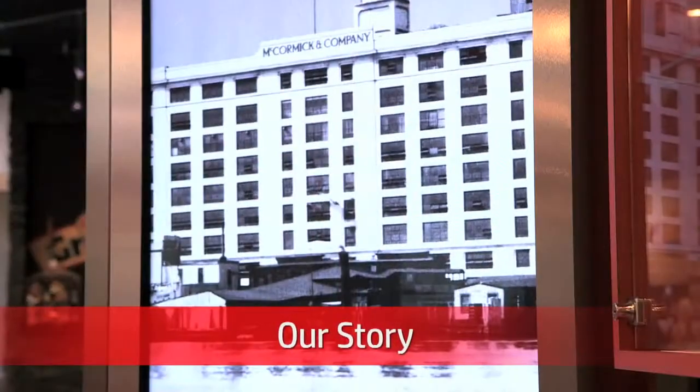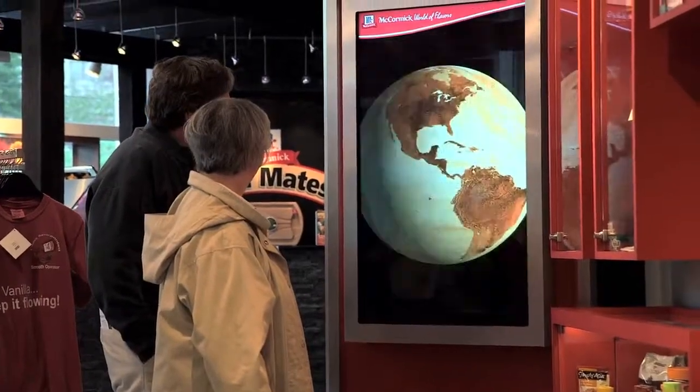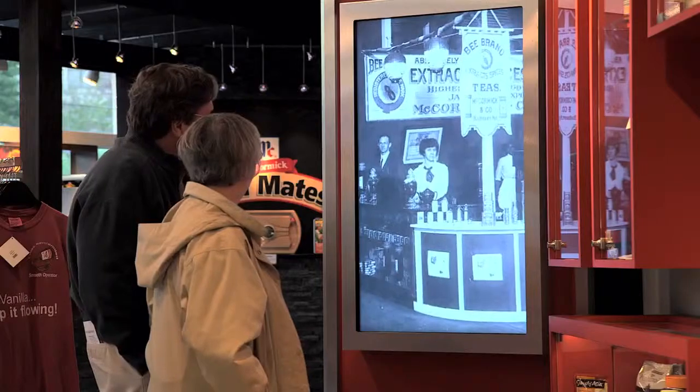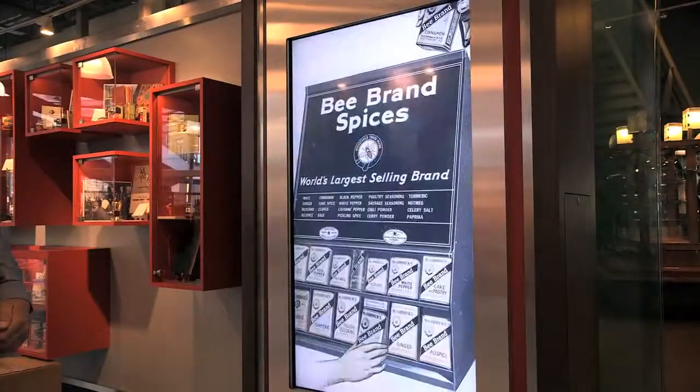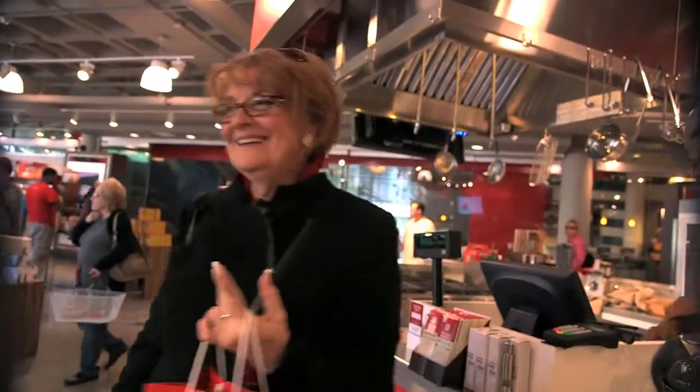Our Story, which is four screens, is an interactive question-and-answer with videos to tell stories about our history as a company, the history of the local area, and herbs and spices and flavors overall. When I think about McCormick, I think of garlic salt, onion salt, and all those types of things. And then when you come in and see all these things, it gives you a whole different concept of what McCormick's all about.